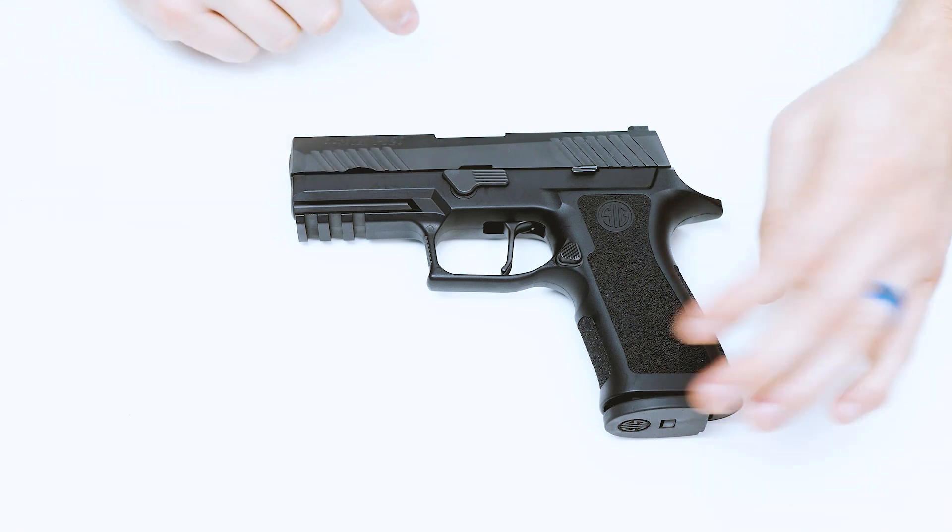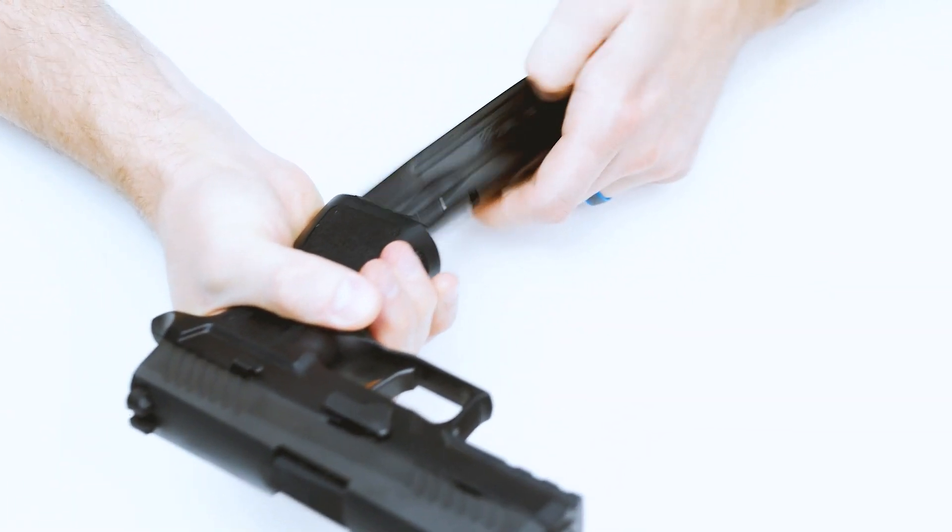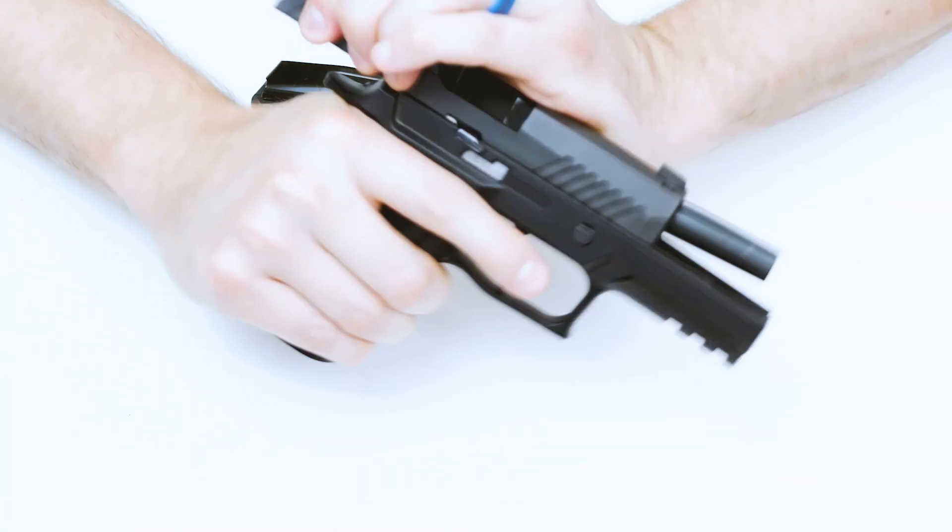In short, this gun is going to force the hand of the industry, and that's where growth happens. So let's talk about mine, and I'll show you why.